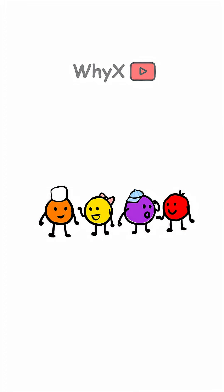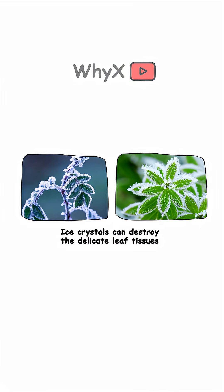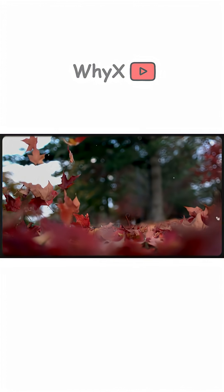It's like a green curtain lifting to reveal the colorful cast backstage. Trees aren't just changing colors for Instagram likes — it's a survival strategy. Leaves are great for gathering sunlight, but they're terrible at handling freezing temps. Ice crystals can destroy the delicate leaf tissues, so trees drop them to conserve water and protect themselves.